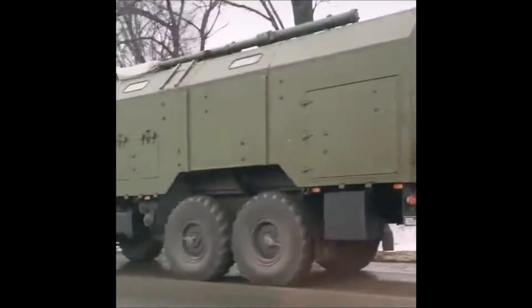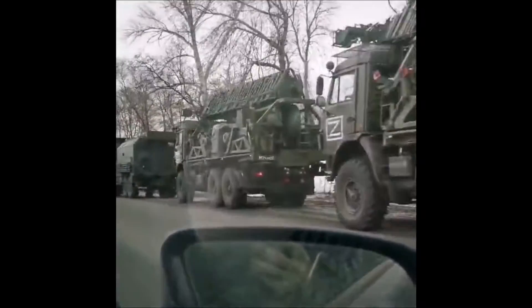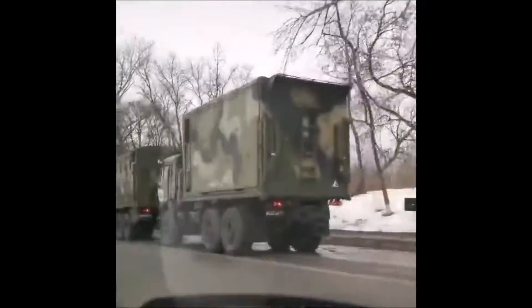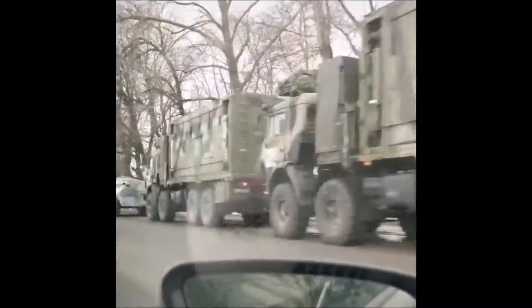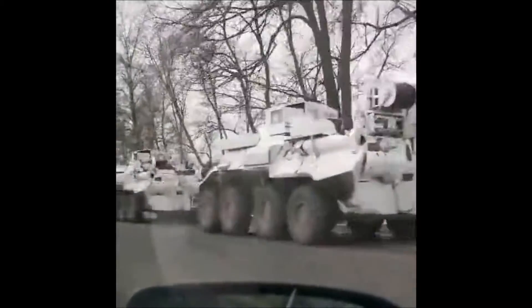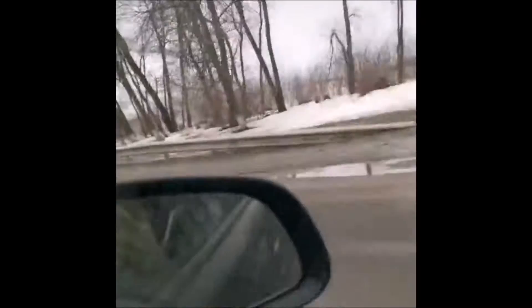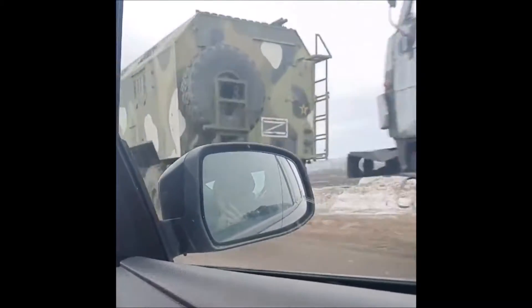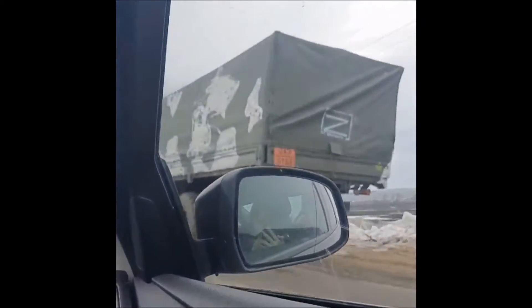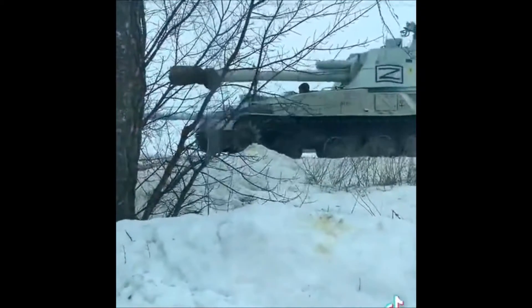The mysterious Z symbol seen on Russian trucks — assume the worst. If you have seen footage of Russian vehicles recently, you may have noticed the letter Z painted on the side, a symbol which even has experts confused. In several videos and photos posted on social media, Russian tanks and trucks are seen to be emblazoned with a white Z, and it appears to have caught the attention of a few people, including intelligence experts.